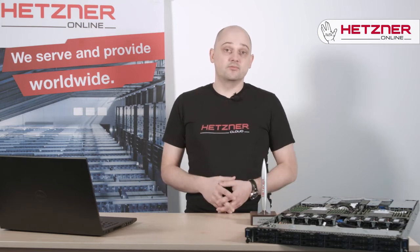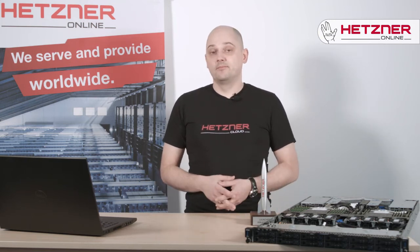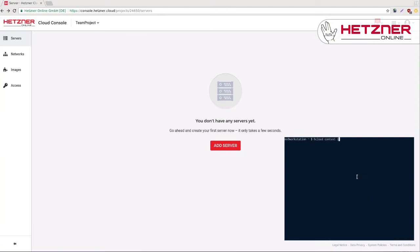The choice is yours. You can either use them as a regular virtual private server, or use our public API to create, upgrade, and delete instances on demand to suit your needs.